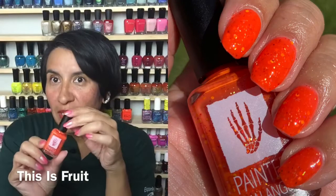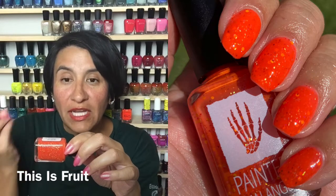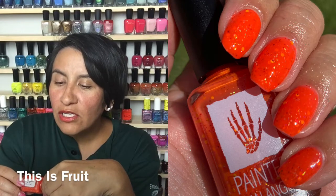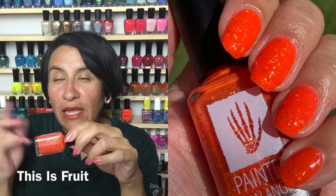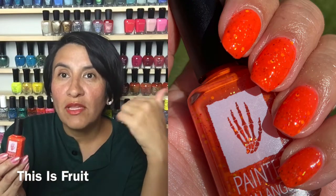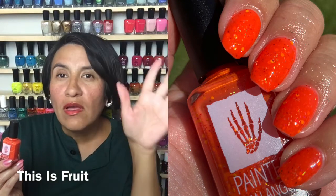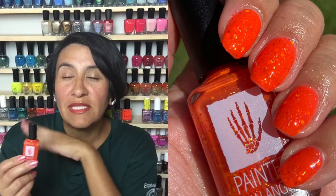I twinned with Amy Sue again — we were on a roll! This is This is Fruit from June's Polish Pickup from Painted Phalanges. It's a neon orange jelly finish polish with matte orange glitters, yellow glitters, and some holographic. A super fun polish — I really like the way it popped off my skin tone. Great formula, three coats to get opaque. There's a touch of visible nail line after three coats but it's not horrible. So so good — I hope you pick this up for Polish Pickup.